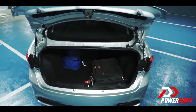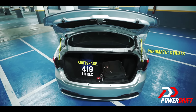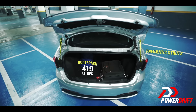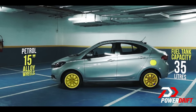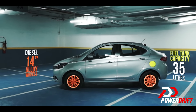The boot is operated by two pneumatic struts — no gooseneck hinges — giving you more space on the inside, as it boasts 419 litres. Both petrol and diesel have a fuel tank capacity of 35 litres; however, the petrol variant comes with 15-inch alloy wheels while the diesel gets smaller 14-inch alloy wheels.